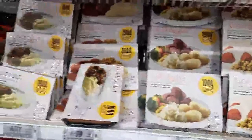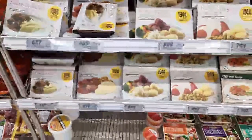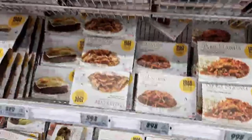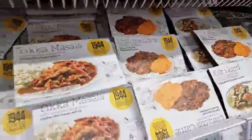Here we have cabbage, roast, roast teriyaki chicken, and chili con carne in the ready-meals section.